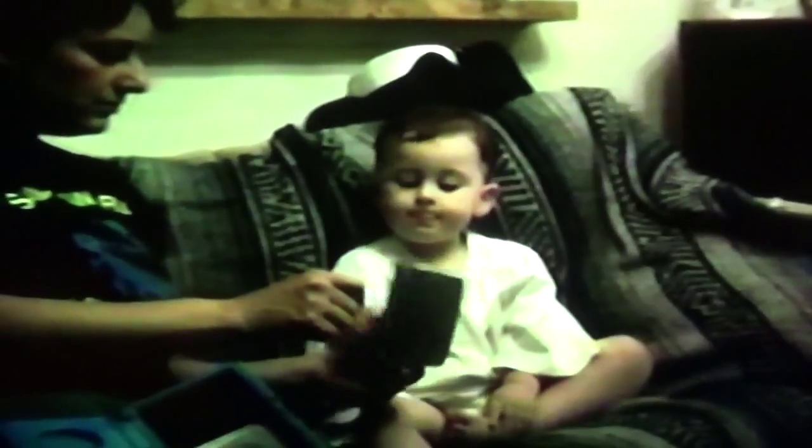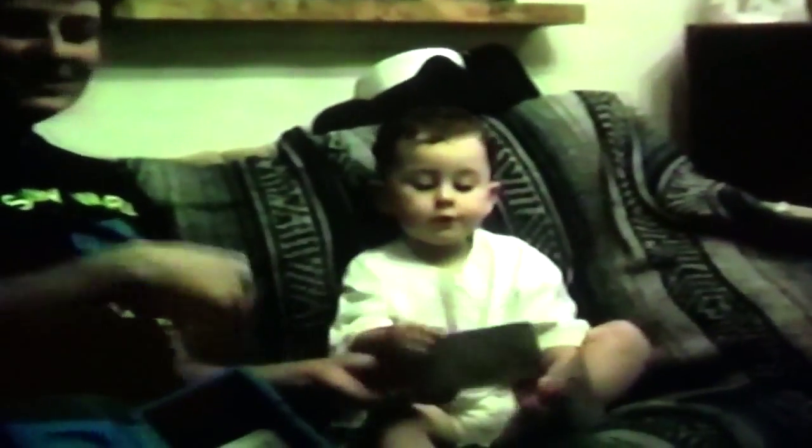We're going to see ourselves on TV soon. What's this? What are those? Blocks. Blocks. What are these? Blocks. Balloons.